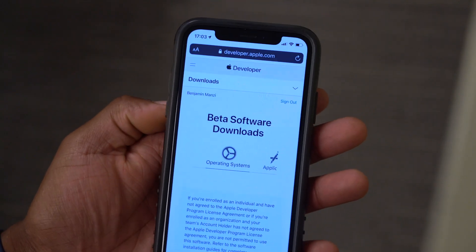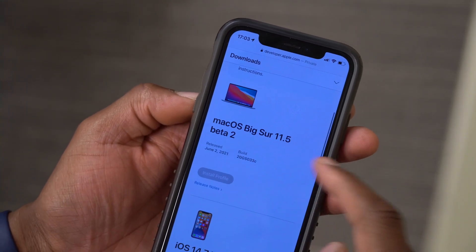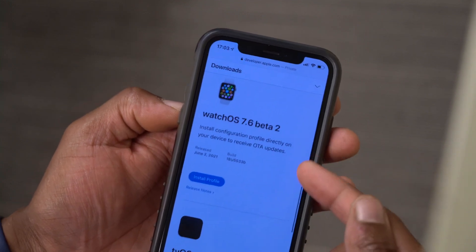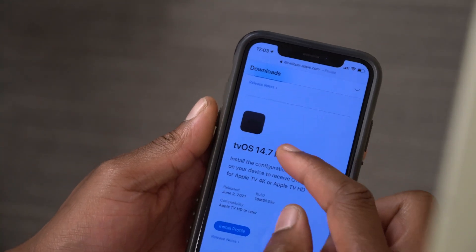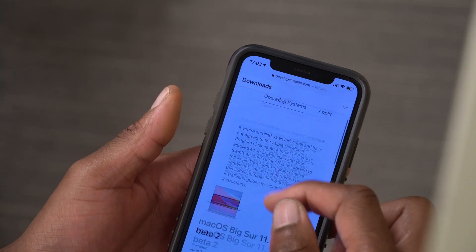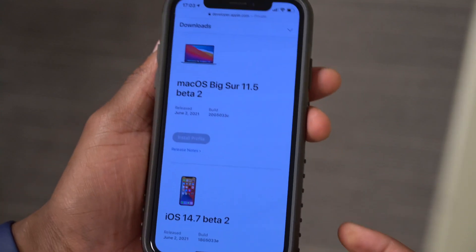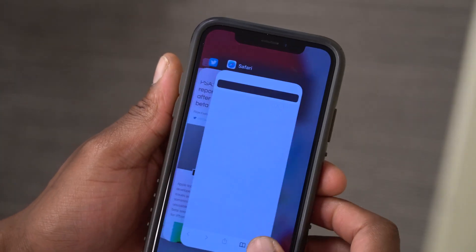Looking at the Apple Developer profile, we can see all the other updates released today: macOS Big Sur 11.5 Beta 2, iOS 14.7 Beta 2, iPadOS 14.7 Beta 2, watchOS 7.6 Beta 2 — which is what this video covers — and tvOS 14.7 Beta 2. No HomePod updates. At the time of recording, these updates are just about to go out to public beta testers, so if you have the developer public beta profile installed, you'll be able to upgrade shortly.